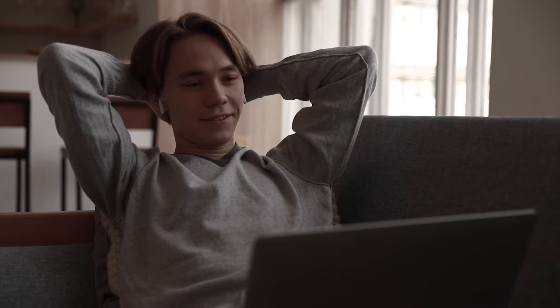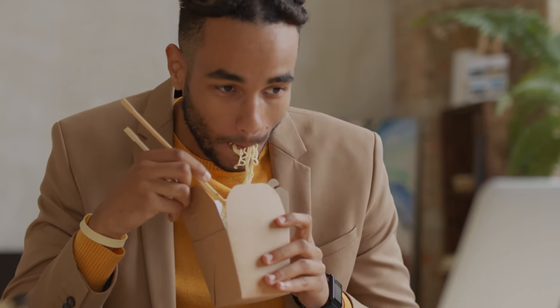Welcome back, watch enthusiasts! Today, we are diving into the luxurious world of Rolex, a brand synonymous with precision, elegance, and timeless appeal. From the racetracks to the deep sea, these Rolex watches are designed to stand out and perform under any circumstance. Join us as we explore some of the most iconic and stunning Rolex timepieces that epitomize luxury and craftsmanship.